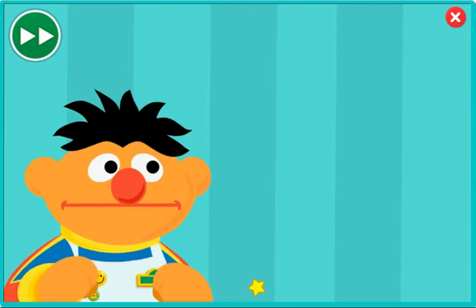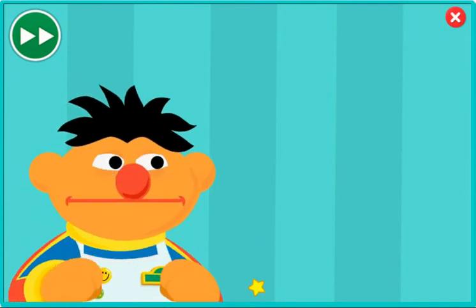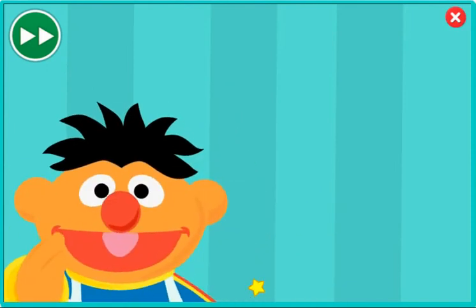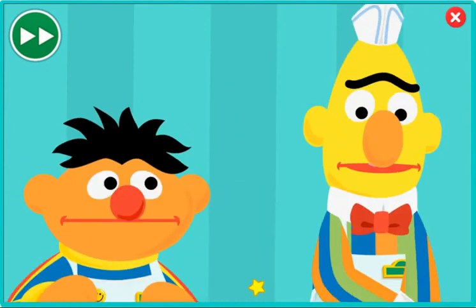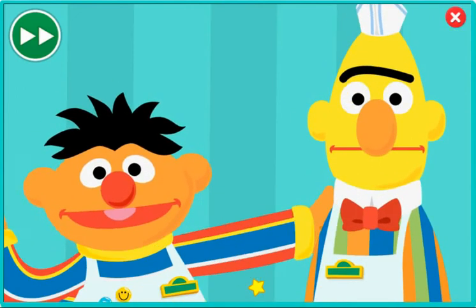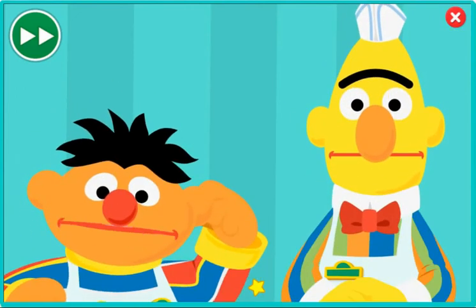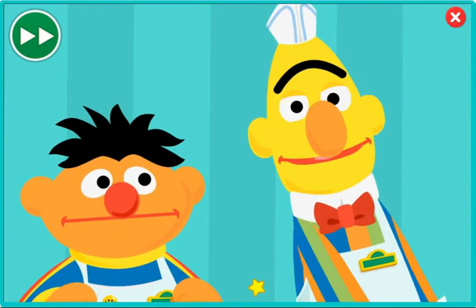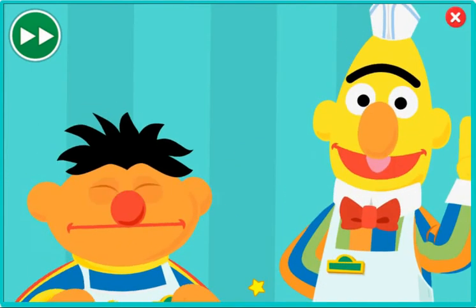Bert: I look ridiculous. Ernie: Don't be silly, you look great, Bert. Okay, but I don't think this hat fits. Like I was saying, Bert and I could really use your help. You see, we're kind of short a chef. Do you think you could help us? Could you? Pretty please, with oatmeal on top?